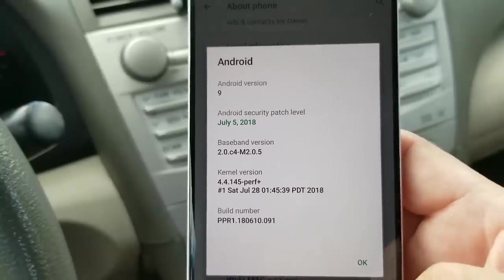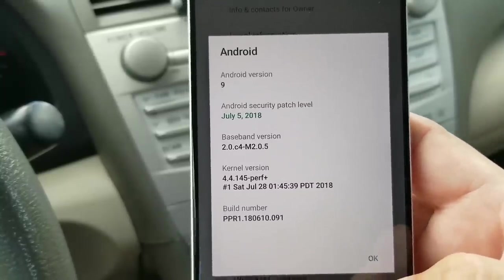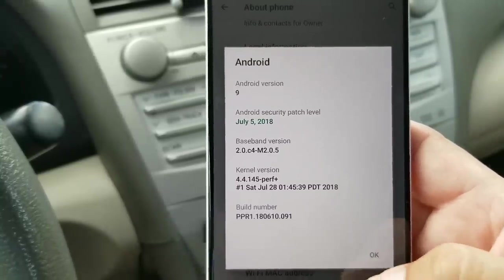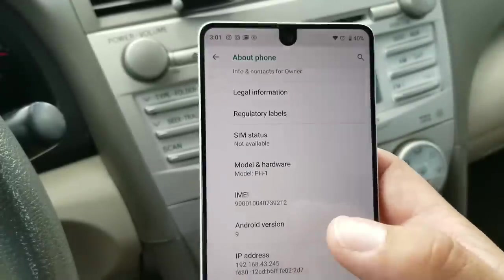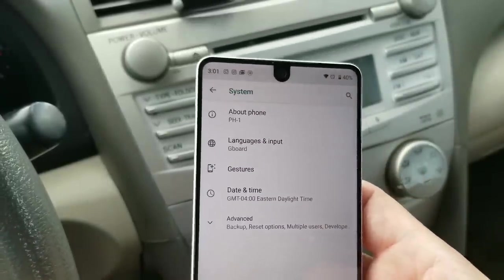One thing I noticed: it has the July security patch. Yeah, I know — Pixel owners, you have August. Congratulations, you're one month ahead of me.